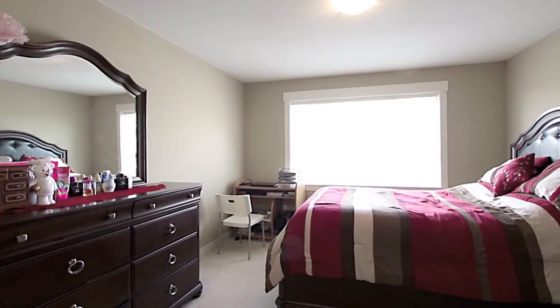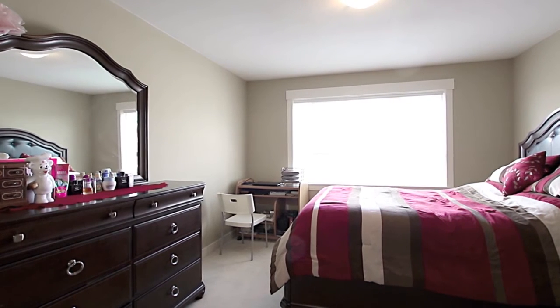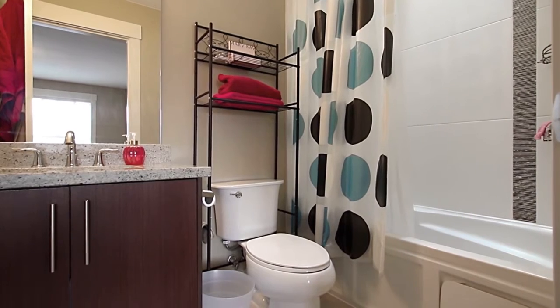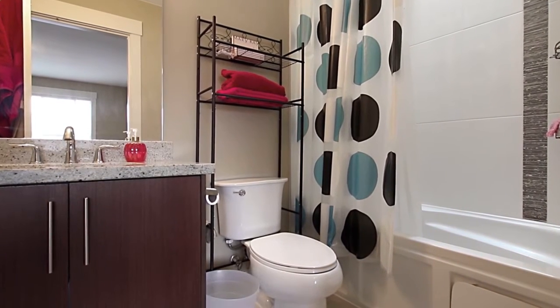On the top floor, your spacious master bedroom enjoys a walk-in closet, as well as a private en-suite bathroom, with an undermount sink on the vanity and a skylight.